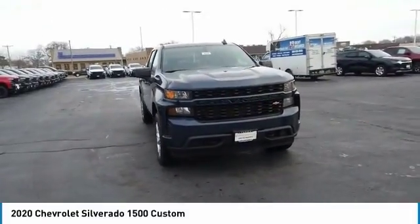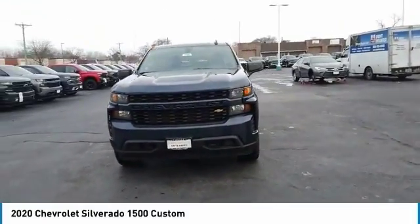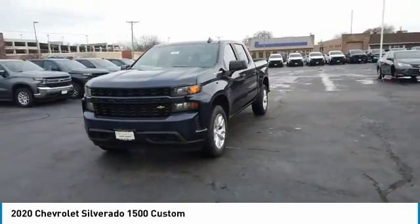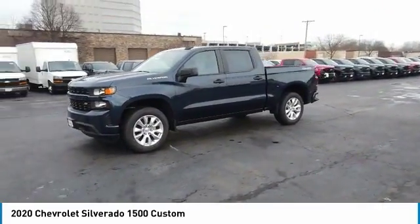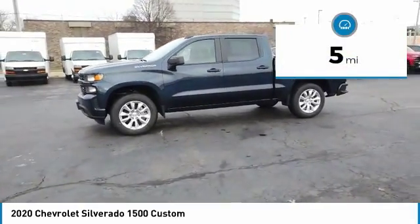Come test drive the 2020 Silverado 1500. The Chevy Silverado 1500 has the lowest cost of ownership of any full-size pickup. This vehicle has less than 100 miles.